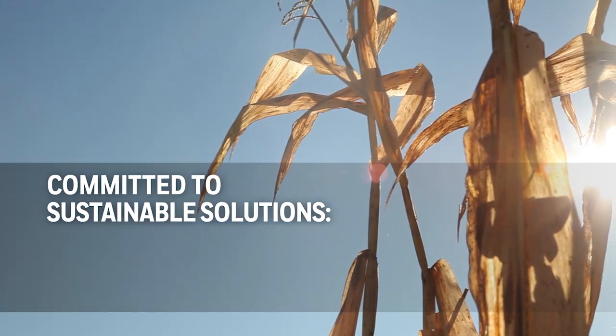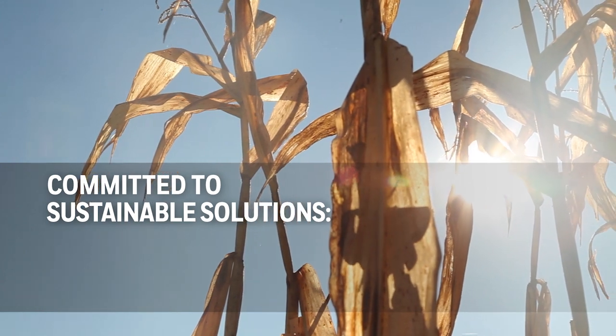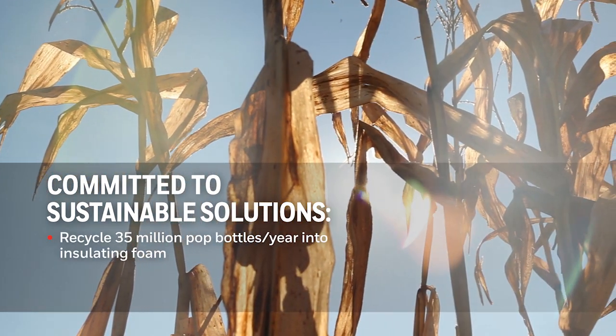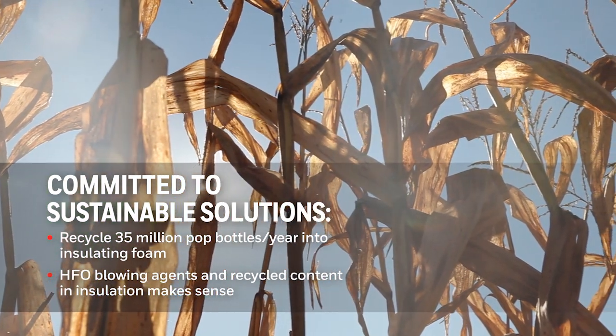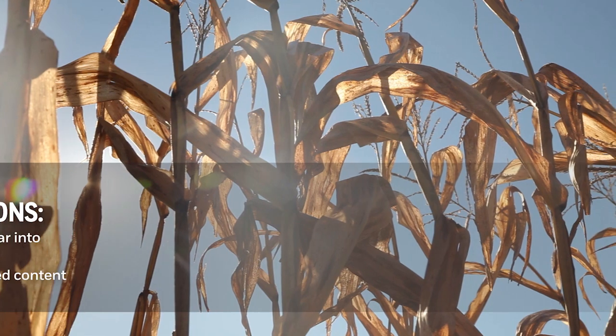Demalek is developing spray foam systems using Solstice LBA because it's an HFO and it's a blowing agent that will be mandated — HFOs in the future. Demalek is committed to sustainable solutions in building construction, specifically in the insulation and air barrier market. We recycle 35 million pop bottles a year into our insulated foams, and coupling the HFO blowing agents with our recycled materials in our insulation just makes sense for us.